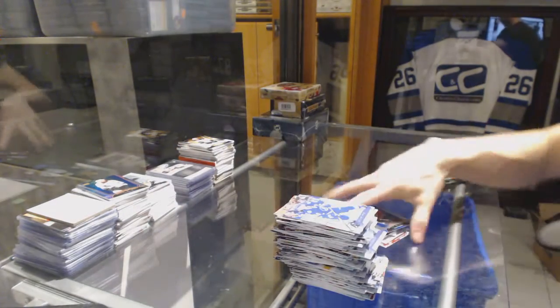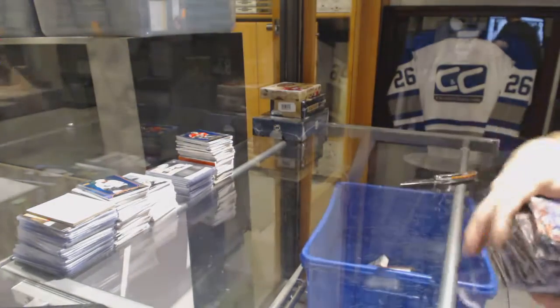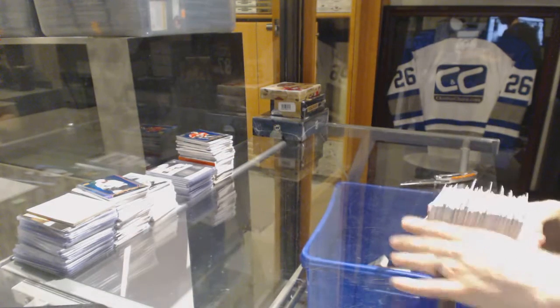Alright. Coming up next, the Artifacts and Premiere, which will definitely be better than that box. Let's go.